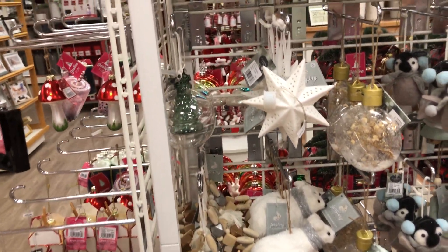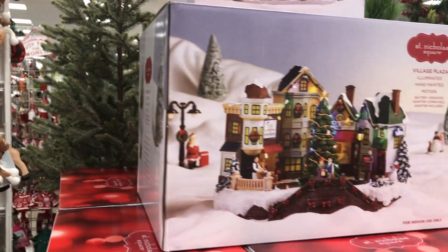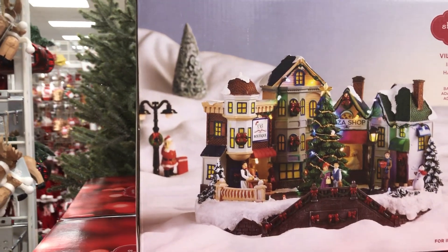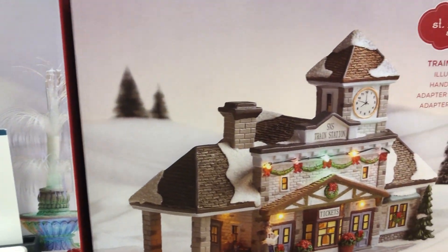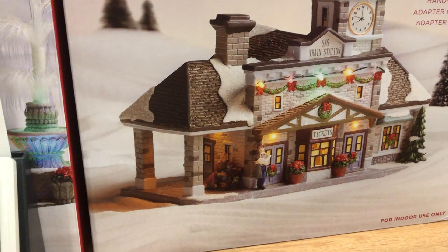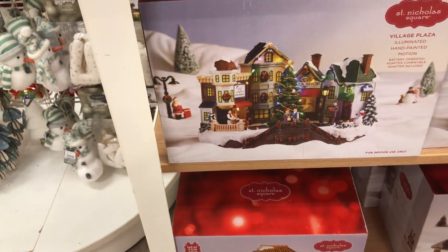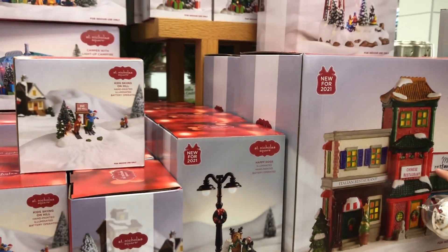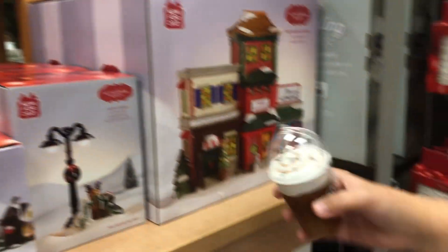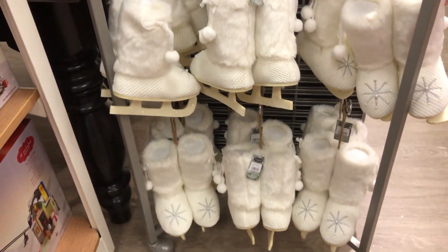Let's see what else they have. They also have Christmas tree shop things right here — Village Plaza, and then a train station. There's a Mexican restaurant, it says Chinese, and then Mexican and Italian restaurant. These are really cute — they're like pretend ice skates.